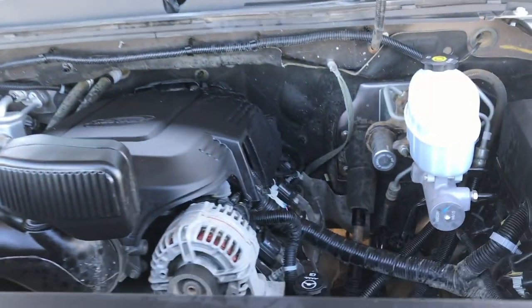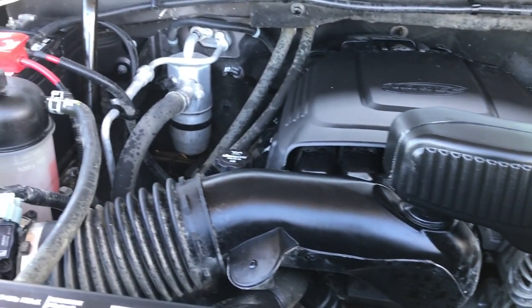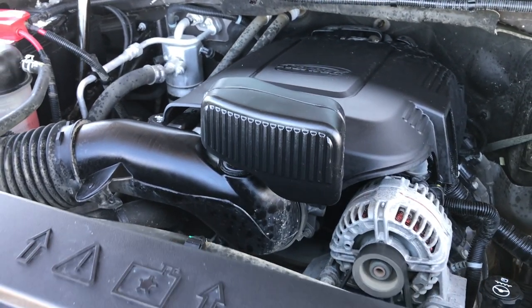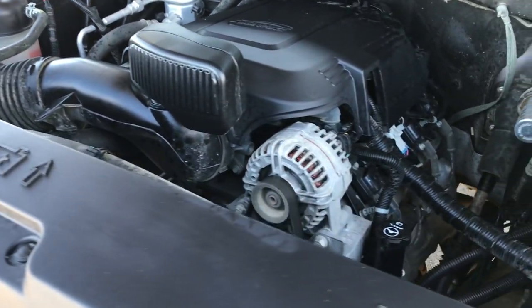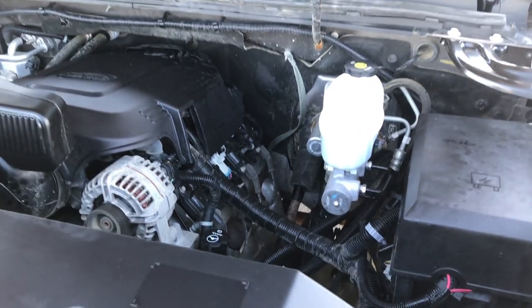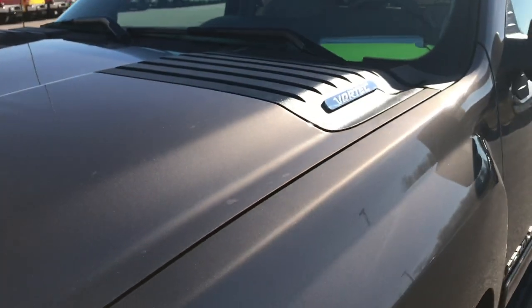Under here we have the 6.0 liter V8 motor. The engine bay is very clean and runs very smooth. This truck has been fully safetied and inspected by our service shop. It has a fresh oil and filter change, all fluids have been checked and topped off. The truck has been gone through mechanically 100% and is 100% ready to go.